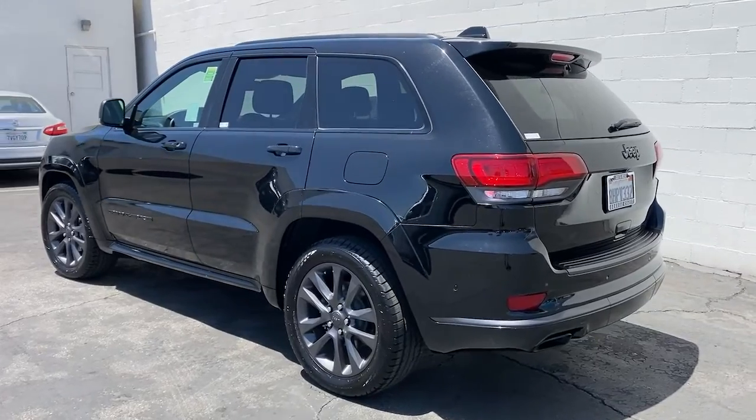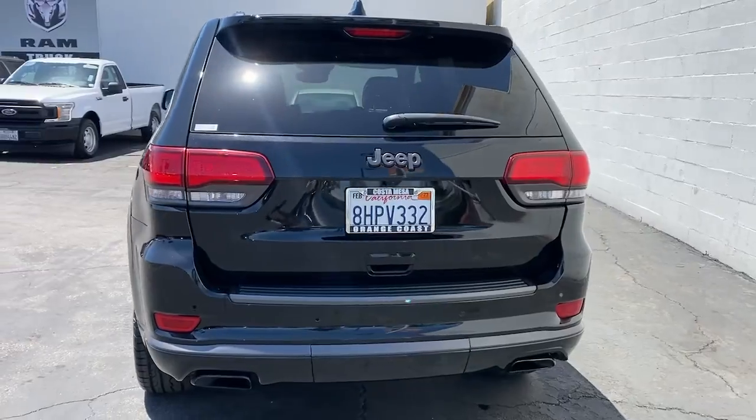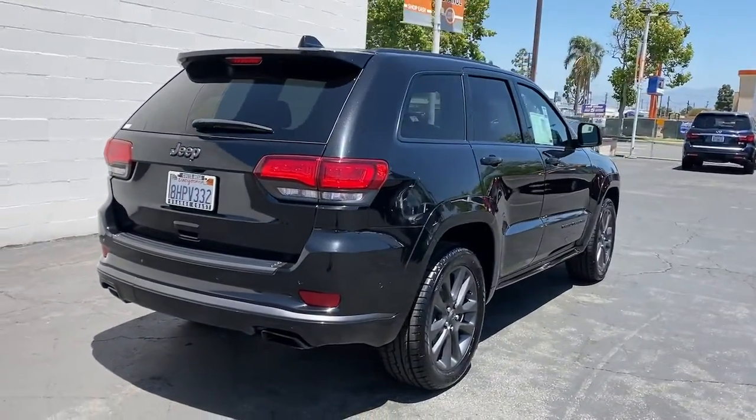The Jeep Grand Cherokee: the stylish all-terrain SUV that lends comfort, high-performance, and rugged capability. The following are some of this vehicle's highlighted options.